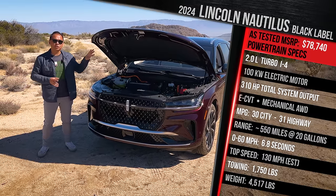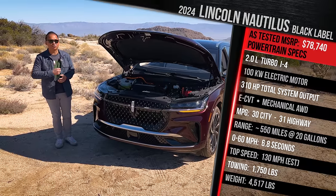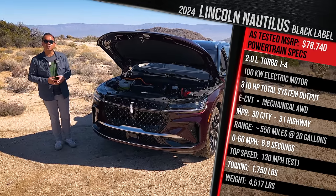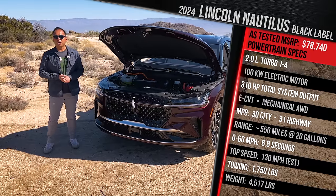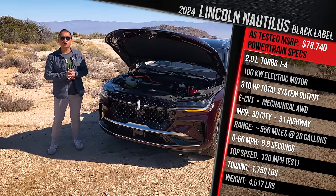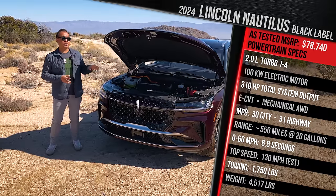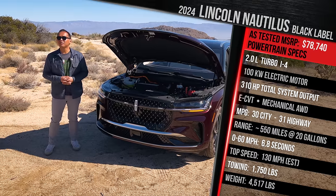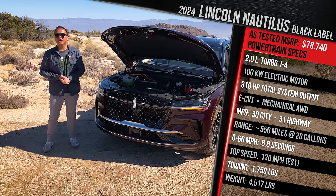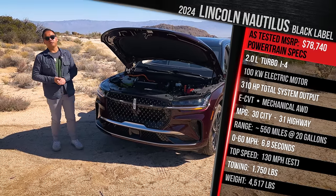With roughly a 20-gallon fuel tank, you're looking at over 500 miles of range, so the range in this car should be among the best in the segment. Lincoln doesn't quote a 0-60 time, but we'll test that out in Palm Springs. The vehicle should have a top speed of around 130 miles an hour. It will tow a maximum of 1,750 pounds with the tow package, and as it sits, it weighs just over 4,600 pounds — about 200 pounds heavier than the non-hybrid version.